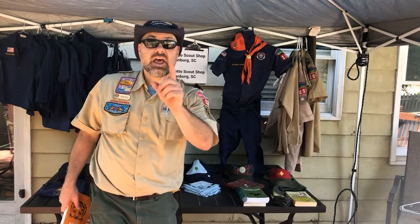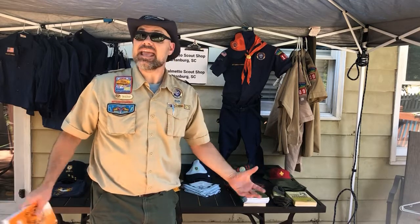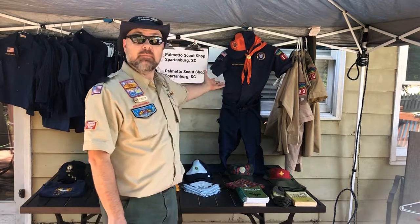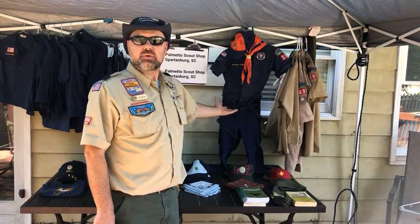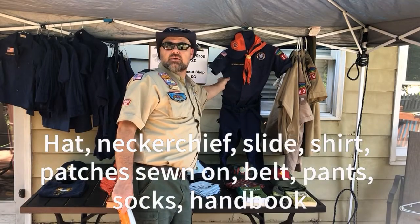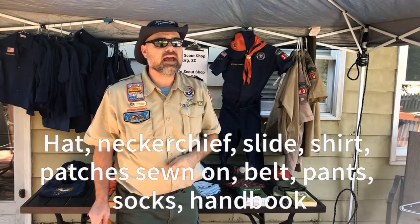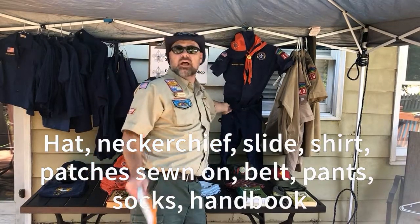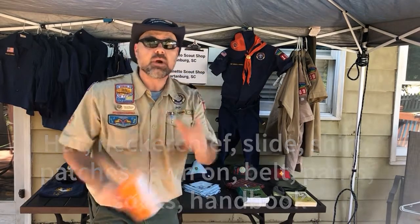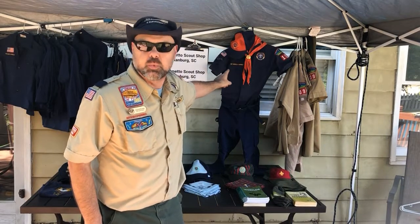Our first bundle is the complete bundle, and that is perfect for all of our brand new scouts and scouts that have crossed over into Weeblos and now need the tan uniform. My buddy here has the complete uniform on. You'll get a hat, a neckerchief, a slide, the uniform shirt, the patches — which the council will sew on for you so you take the guesswork out of where those patches go — a belt which you need for your belt loops, pants, socks, and a brand new handbook. If you're brand new to scouts or you crossed over into Weeblos, the complete bundle is what you need.